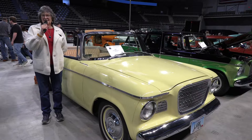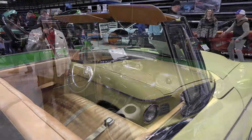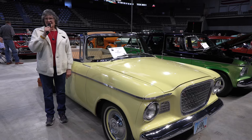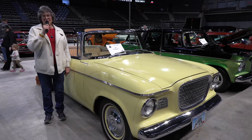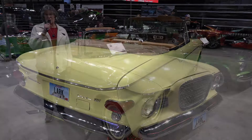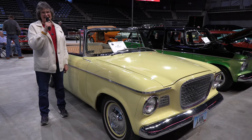This is my 1960 Lark. My husband gave it to me for our 30th wedding anniversary. I had said a long time ago, if we have to have another Studebaker, I want one of these. So that wish came true. Yellow is my favorite color. We drive it a lot, and I love this car.